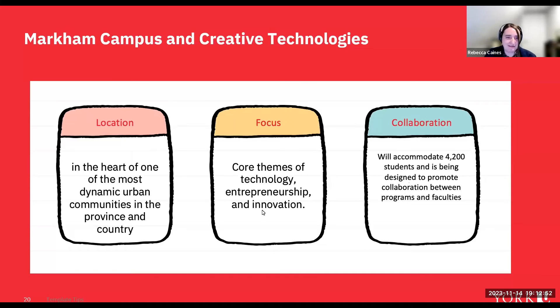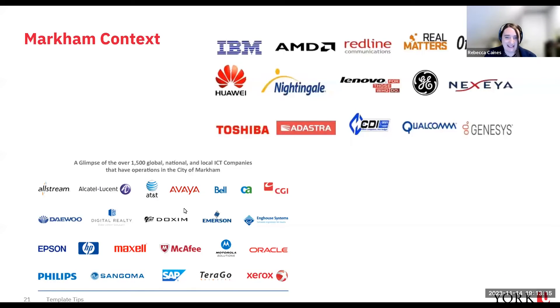Markham campus is in the heart of one of the most dynamic urban communities in the province. The whole campus is working on technology entrepreneurship and innovation, and we're excited about the potential to collaborate across programs and degrees. You'll be meeting students from other areas through joint classes and connecting with amazing companies that make their home in Markham — I'm sure you'll recognize a few of these names.